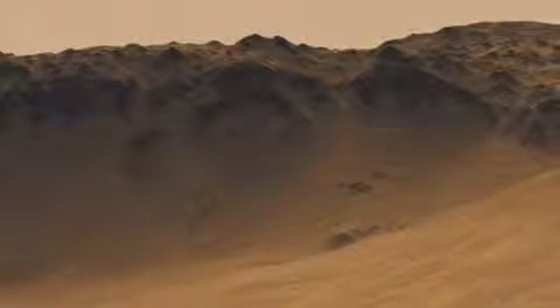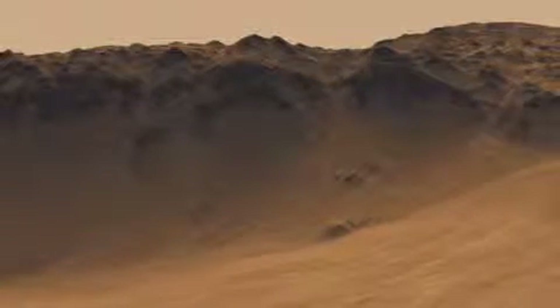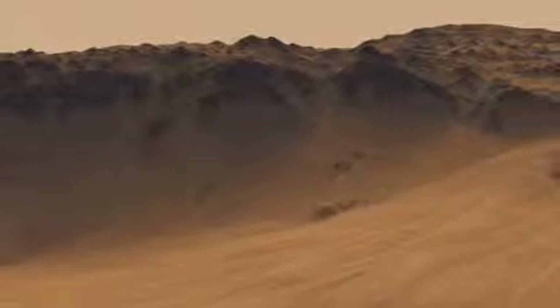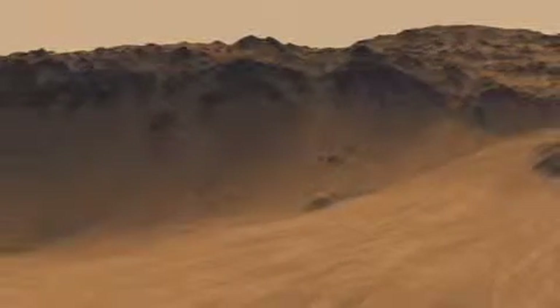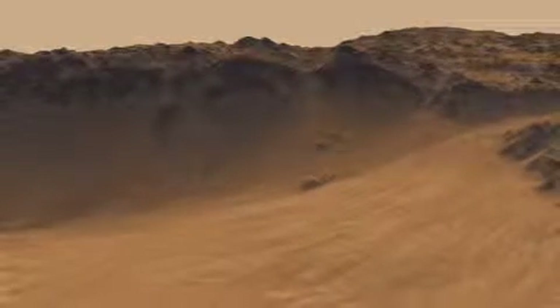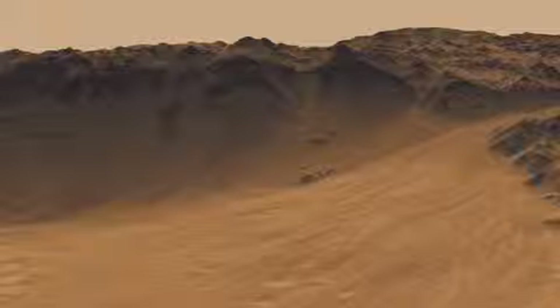One of the questions we have about Mars is where we see the effects of water on its surface. How did that water get there? It may have been different in different places. Did it erupt from underground at springs, for instance? Or did it fall from the sky in rainfall? It may have been associated with events like impact craters. One of those impact craters is Mojave Crater.